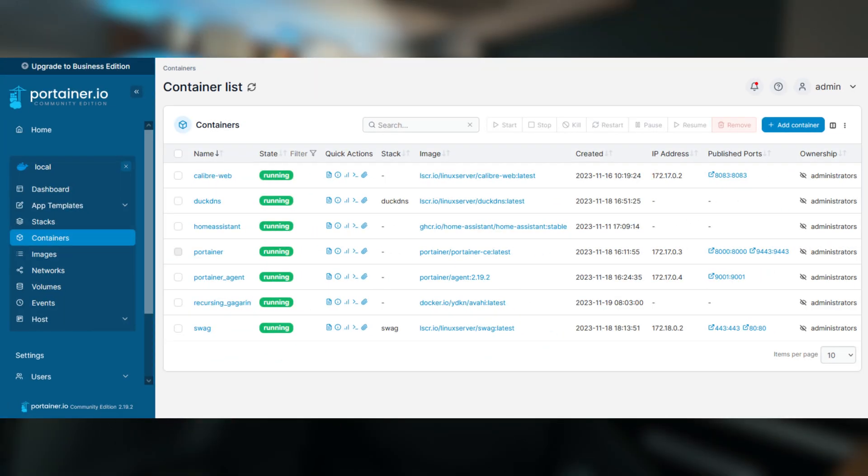Once you're comfortable with Linux, it's time to dive into Docker. Docker is a containerization tool that allows you to package and run applications in isolated environments called containers. Think of it as lightweight virtualization, but faster and more efficient for software, servers, and applications. One of the best tools for managing Docker containers visually is Portainer, which gives you an easy-to-use graphical interface where you can deploy, manage, and monitor your containers without needing to remember all those command line arguments.